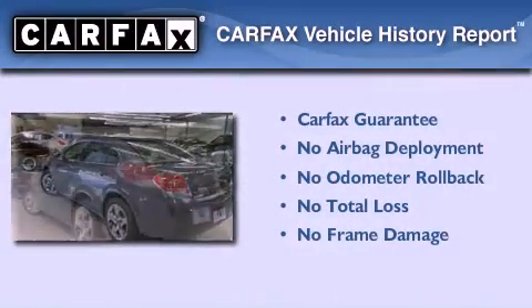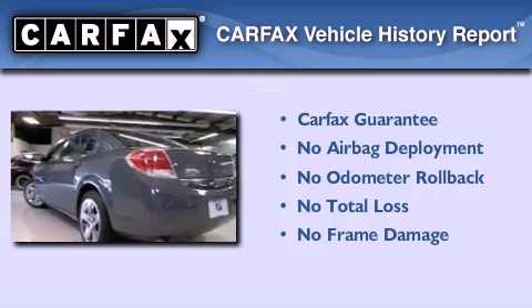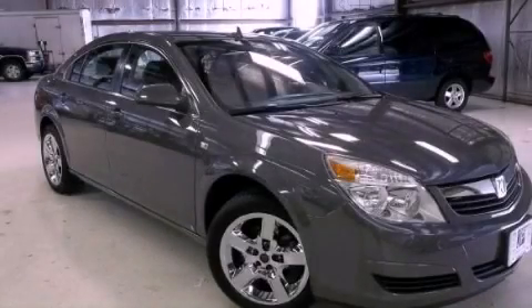Not to mention that this Saturn qualifies for the Carfax buyback guarantee. We invite you to contact us today to learn more about this vehicle.